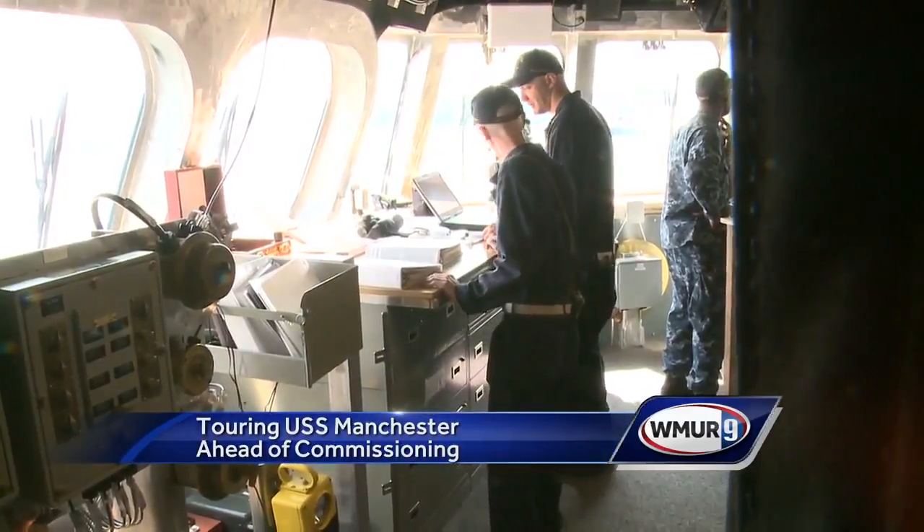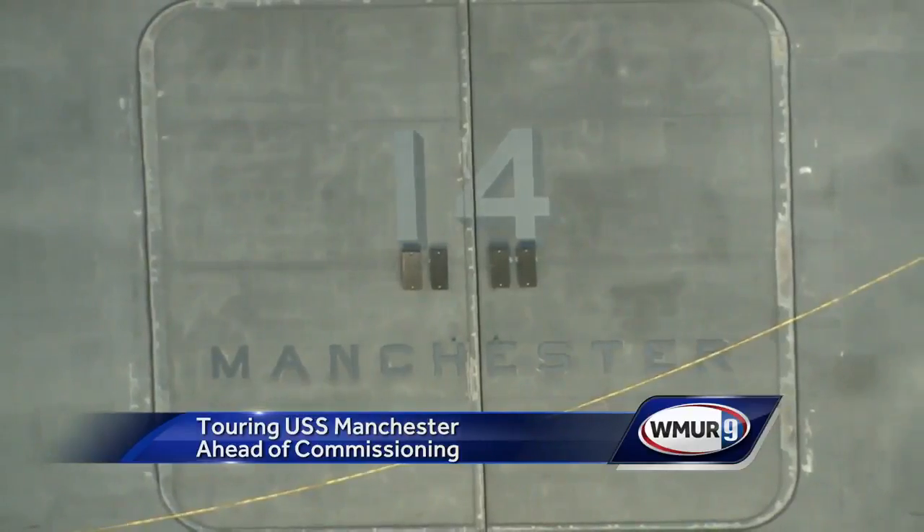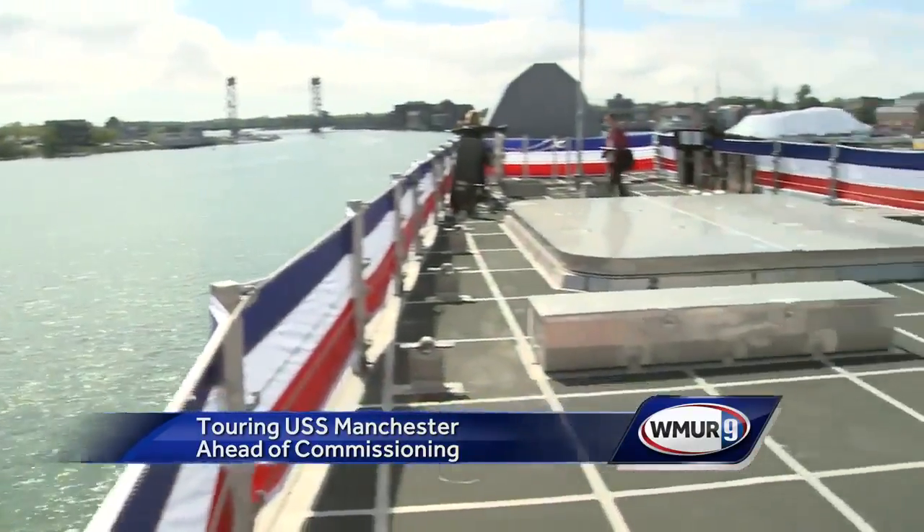Once docked in San Diego, the first mission for the 70-member crew will be to detect and destroy ocean mines. Mike Cherry, WMUR News 9.